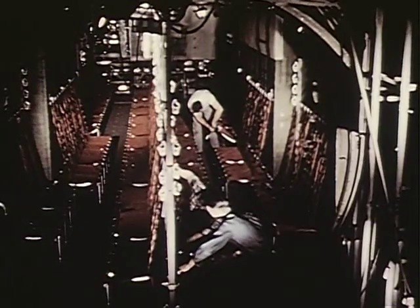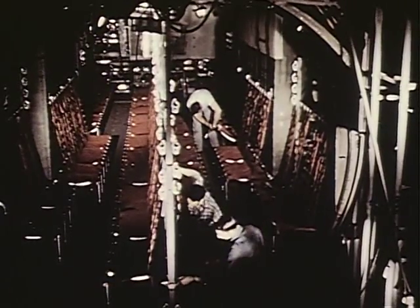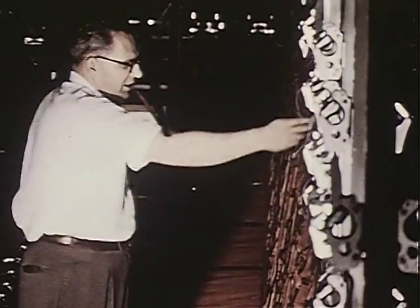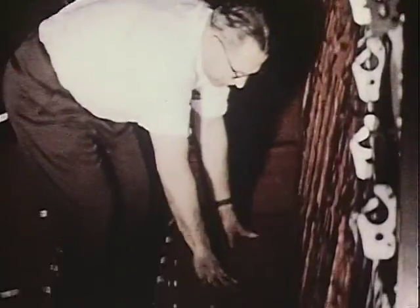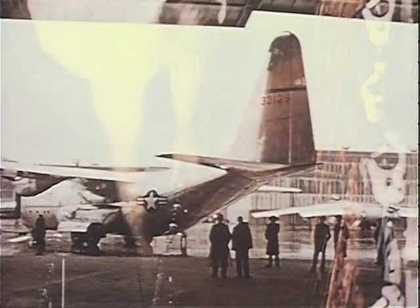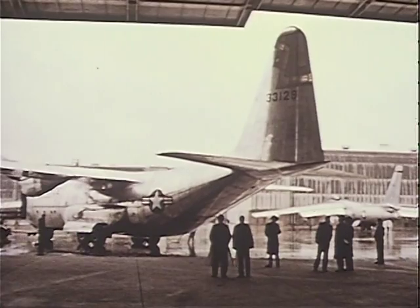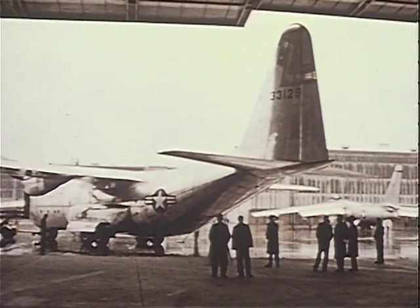Before the plane left the production line, installations of personnel seats and equipment were checked and found to be satisfactory. The seats were removed and special first-flight test equipment was installed. The first aircraft was then moved to the engineering flight test department for flutter and vibration tests.